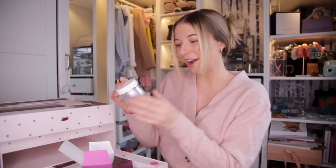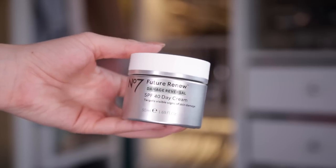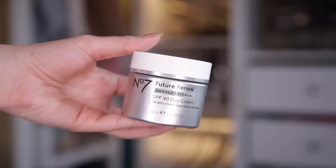Day number three — our first skincare product. Here we've got the Future Renew Damage Reversal SPF 40 Day Cream. This targets the visible signs of ageing, so it's great for those fine lines. It's also got SPF 40 inside, which is fantastic. You should definitely invest in an SPF and it's just much easier if it's in a day cream.